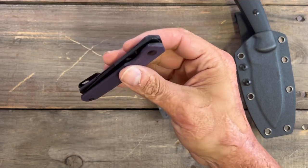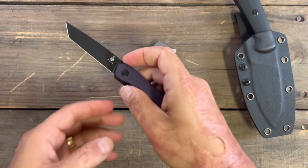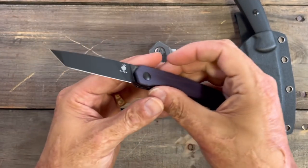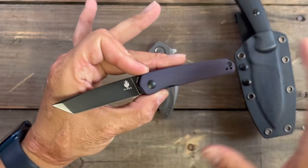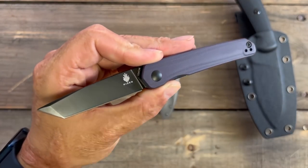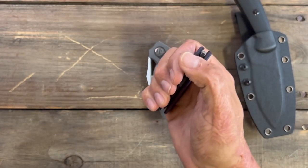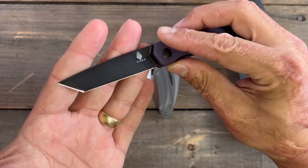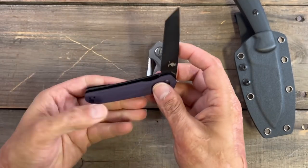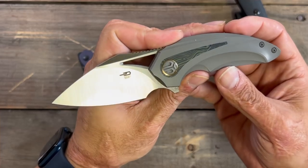I'm in the middle of doing the testing for it. It's definitely a fidgety knife in that smaller to medium size, very smooth action. Something I've noticed after testing a lot of Kaisers — their 154CM steel is really well done. Every one I've tested has been outstanding, sharp and great. It's one of my favorite budget steels. You should see a review of this pretty soon.